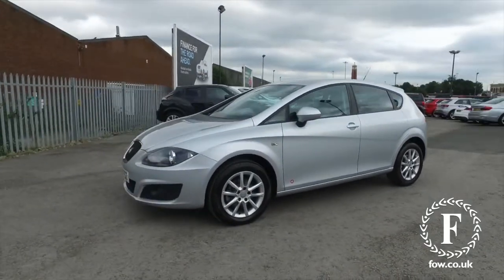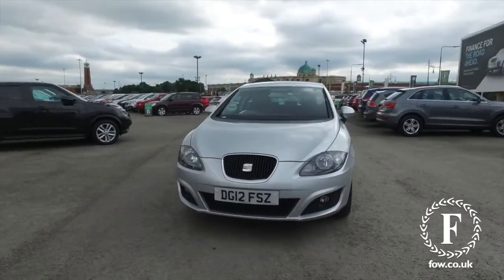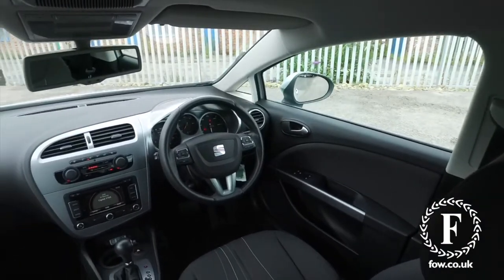This is from 2012, not too many miles on the clock for its year, so in very nice order. It's got the benefit of a full service history, so that's nice.